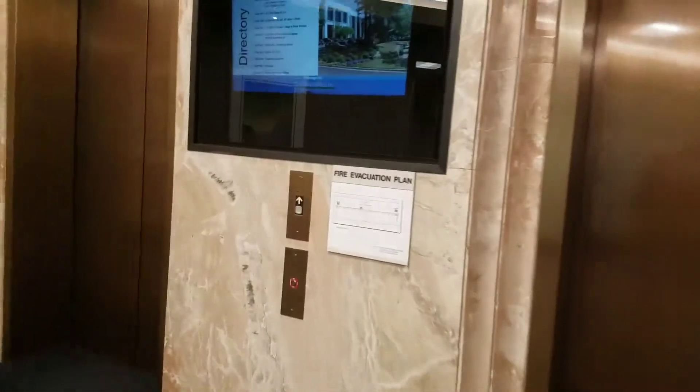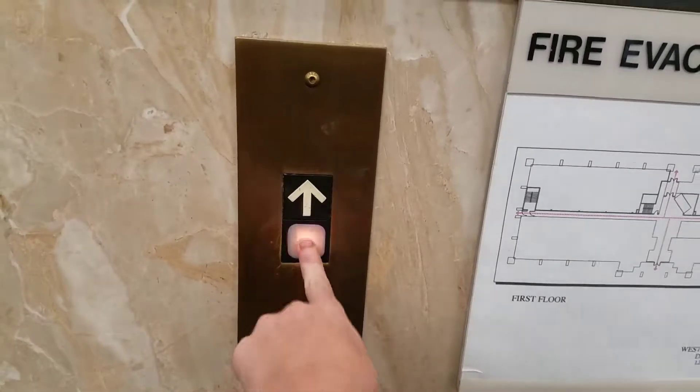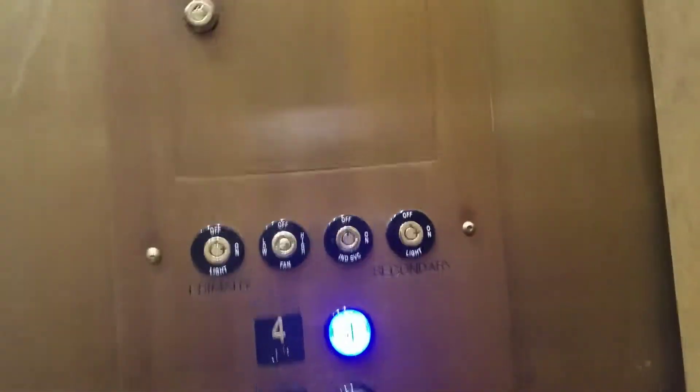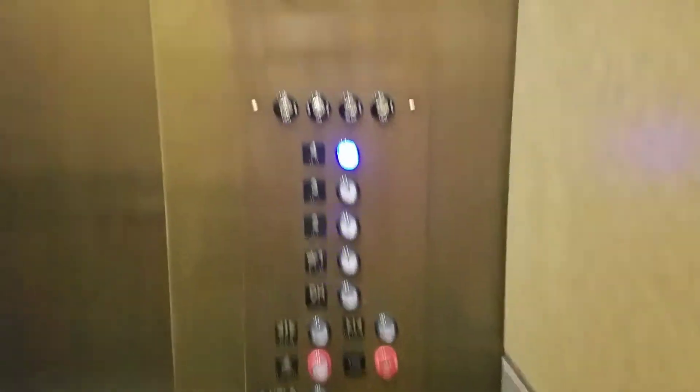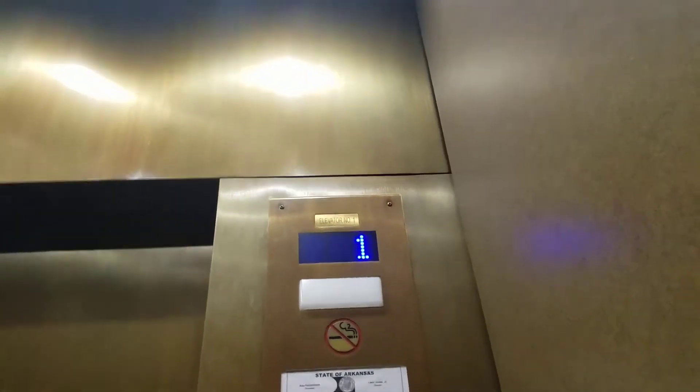These are the elevators. I'll get the name of this building when I go out here. More innovation bullcrap that they put on this.